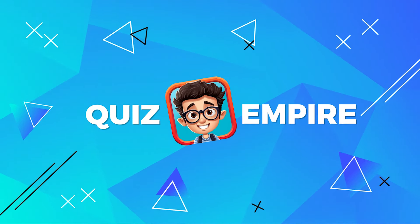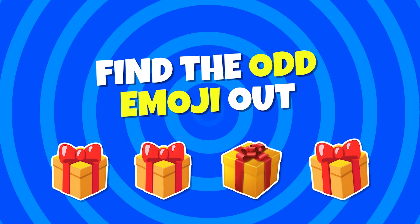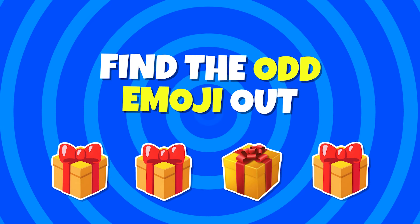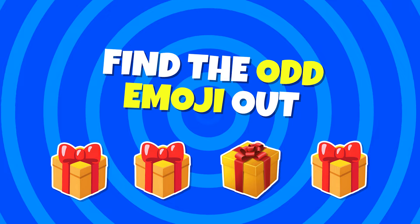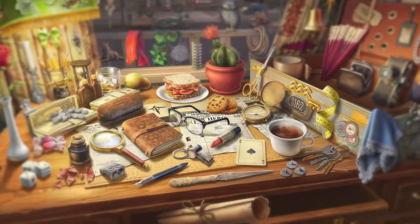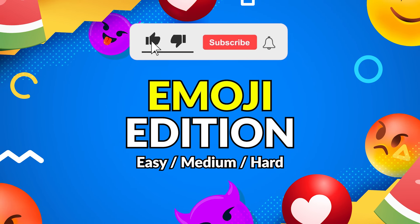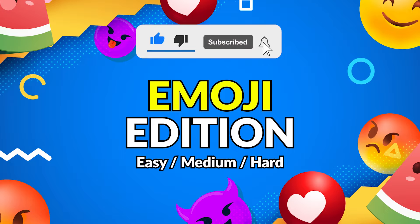Hello, friends, and welcome back to our channel. In today's video, we'll find out the one emoji different from the rest before the time runs out. Let's test your power of observation with 30 puzzles at 3 difficulty levels. Today is Emoji Edition. If you are ready, subscribe to our channel and let's get started.